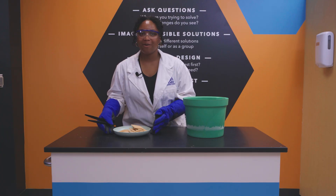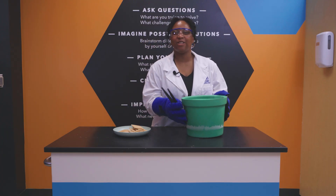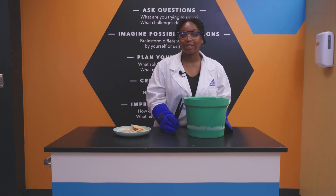Here, I have graham crackers. And over here, I have liquid nitrogen, which is super duper cold.